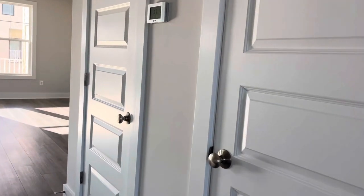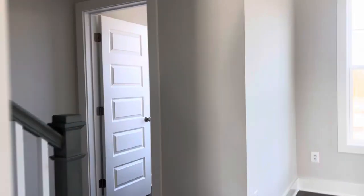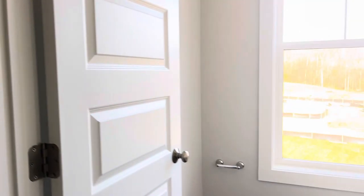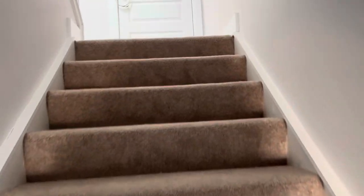We have a pantry and a closet — pantry, closet. Powder room downstairs. Another sweeping view. And then we're going to go upstairs and look at three bedrooms and then a rooftop.